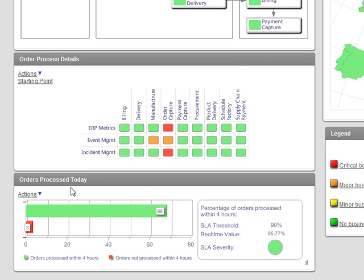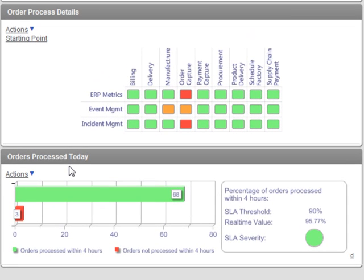Our example company has a threshold set that orders should be processed within four hours of being placed. The portlet at the bottom of the screen shows this graphically for today's orders, and it's getting its information from metrics in the ERP system. As you can see, the order processing service is currently performing within its threshold of 90% of orders processed in time.